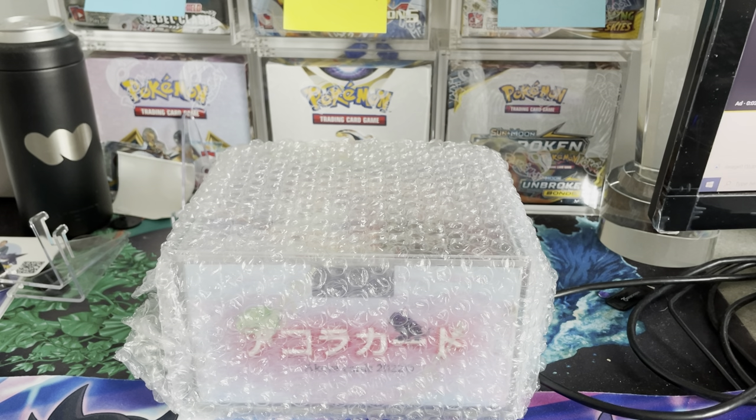We have a new TCG called Akora, which I discovered through Whatnot. I don't really know too much about the set — I know it's a Japanese-based set in terms of Japanese characters — but I want to see if we can open up a booster box, see what the artwork looks like, and have some fun with the new TCG.